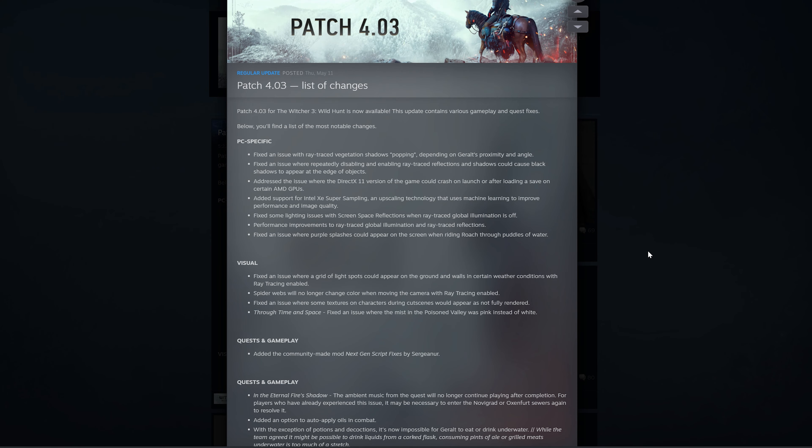Hey everyone, what's up? So as you guys know, patch 4.03 got released of the Witcher 3 Next Generation Update. And some of the changes, especially which are PC specific, they have got to do with ray tracing and the visual changes are also obviously related to ray tracing.